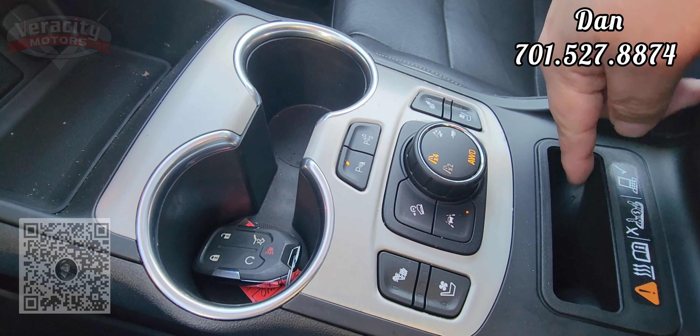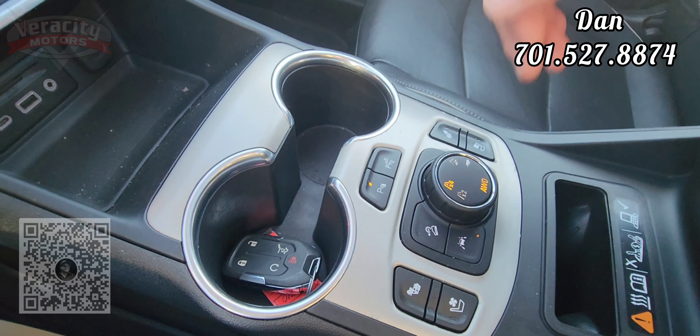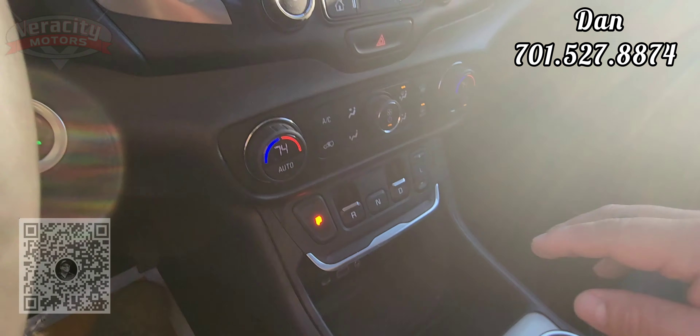We have two USB ports in the center console here in a little tray. Nice big cell phone charger right here — you just slide your phone in there, charges up your phone. It indicates right here on the phone symbol; a little electrical bolt will come on letting you know it is charging. Very cool little feature.